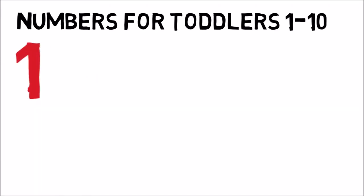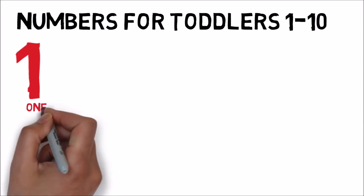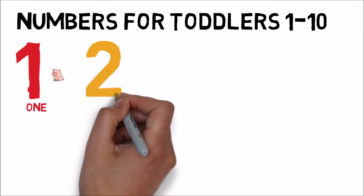The first number is 1. O-N-E. 1. O-N-E. And there's 1 thing in 1.